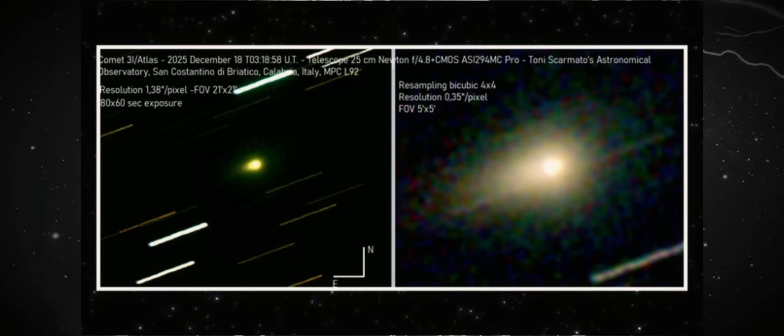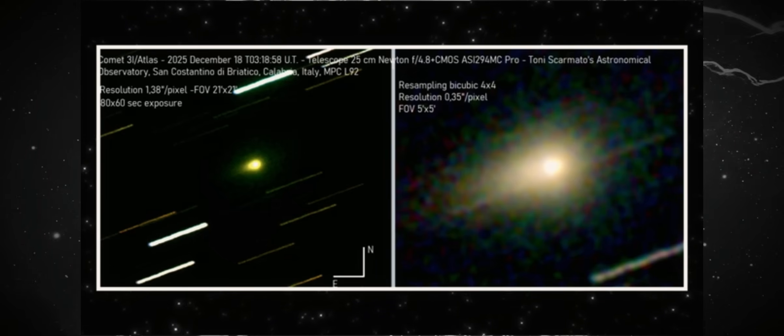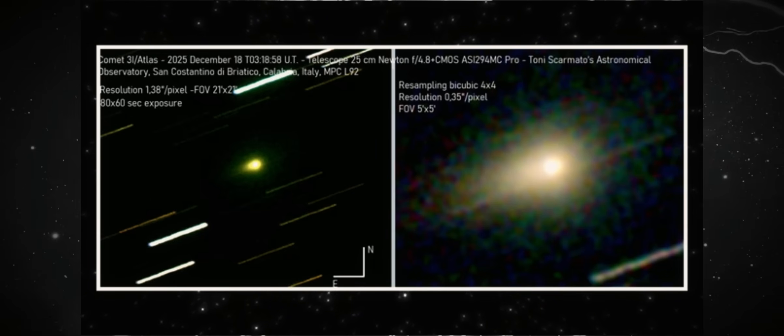If it were an illusion or noise, the additional exposure time would disperse it. Instead, it intensifies. This consistency is what continuously catches our attention.